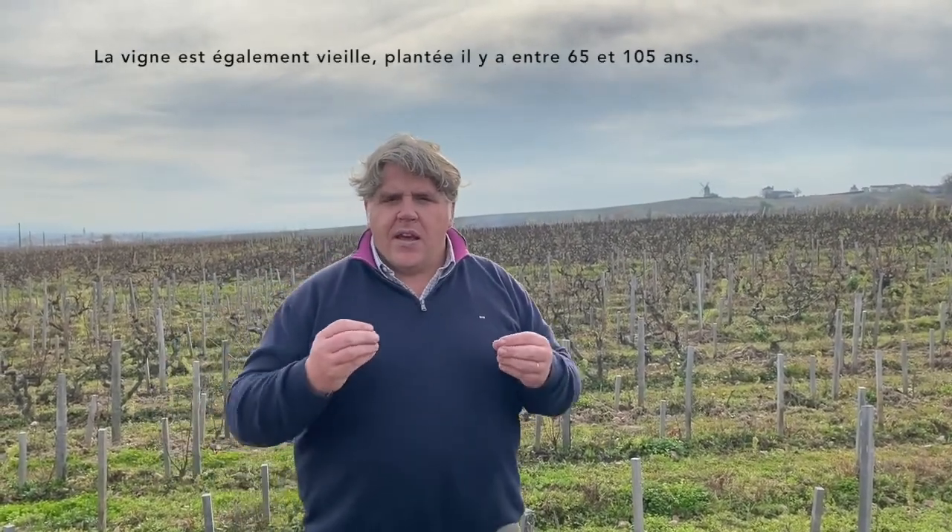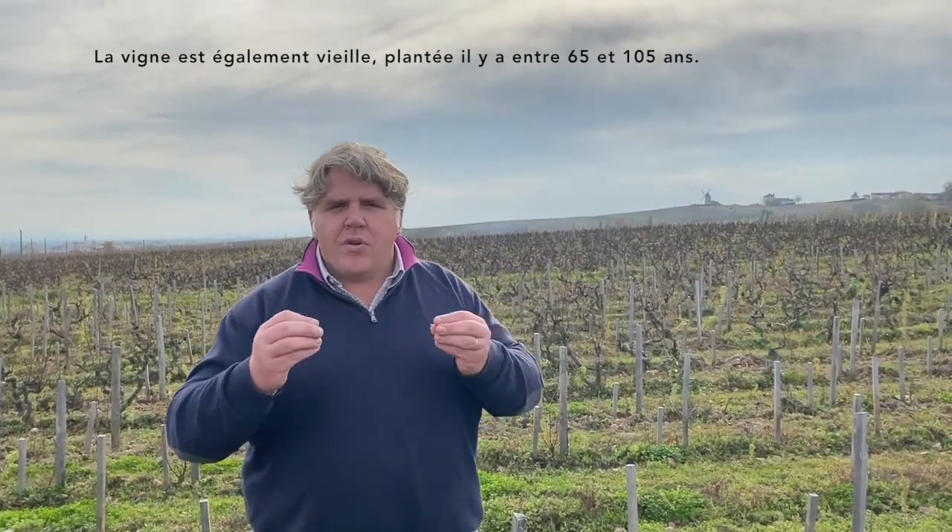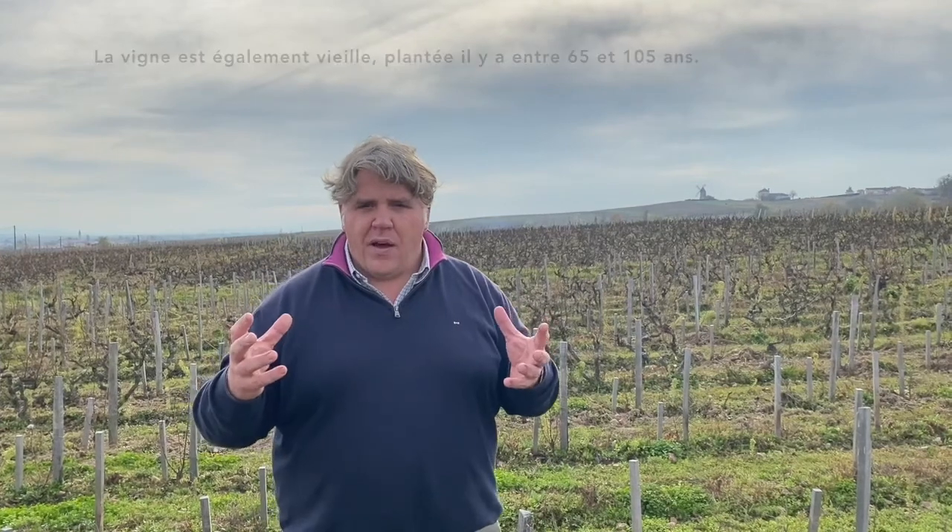A particularity of the Vieilles Vignes is that it's a very old vine, planted between 65 to 105 years old — quite a very old vine.